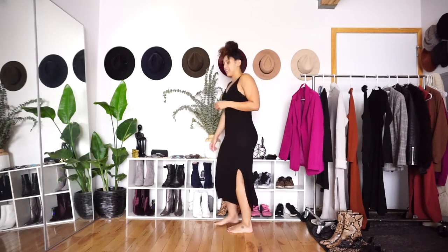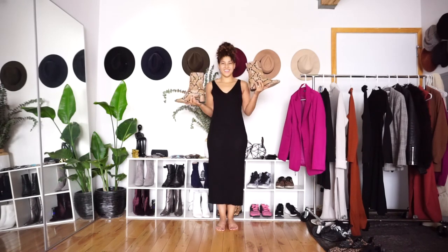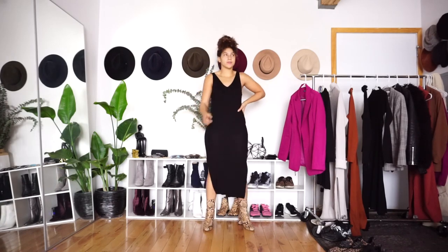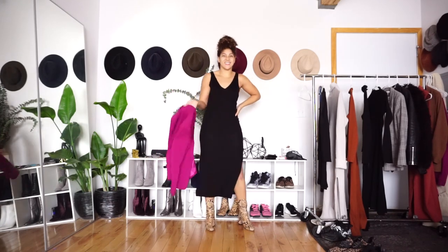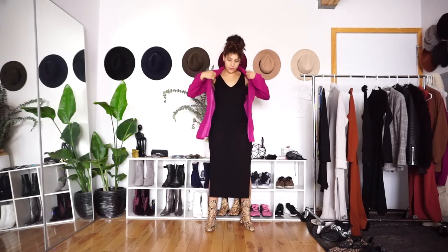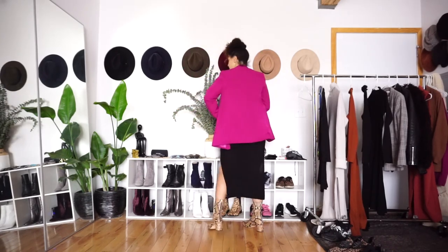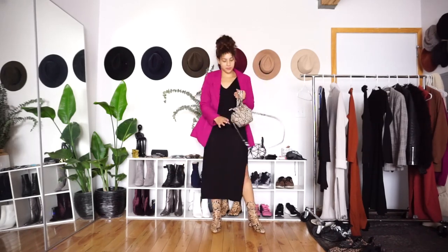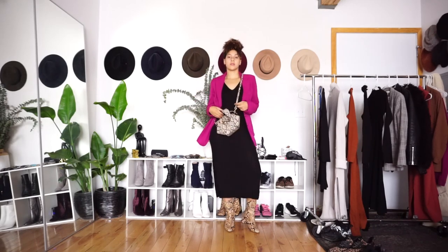So without further ado let's get into it. This first dress is from H&M and I love that it fits me like a glove — it's a US women's size medium. When it comes to styling this I either go really minimal, but because the dress itself is so minimal it's actually perfect for trying out new trends. For fall I decided to pair it with my hot pink blazer, because pink is having a crazy big moment right now, and my snake print accessories.